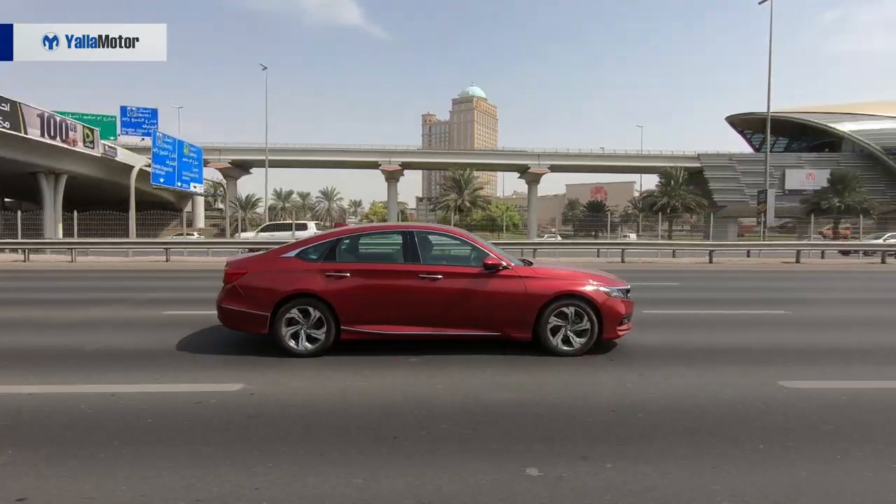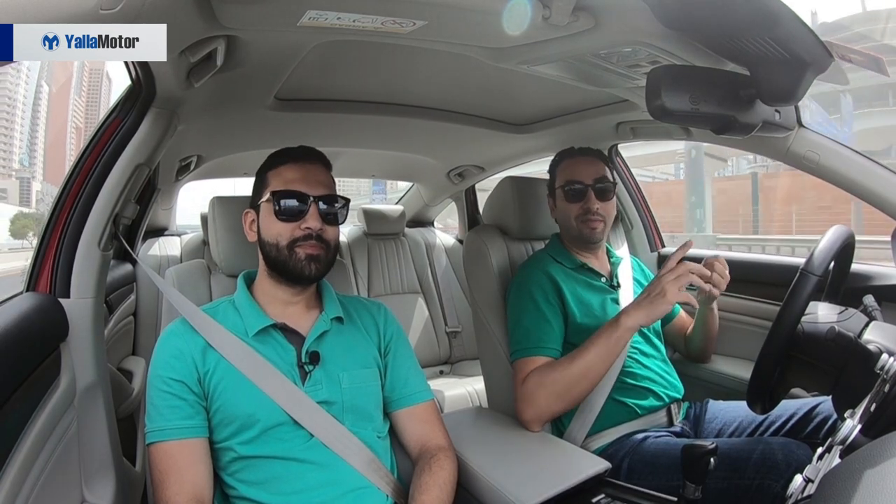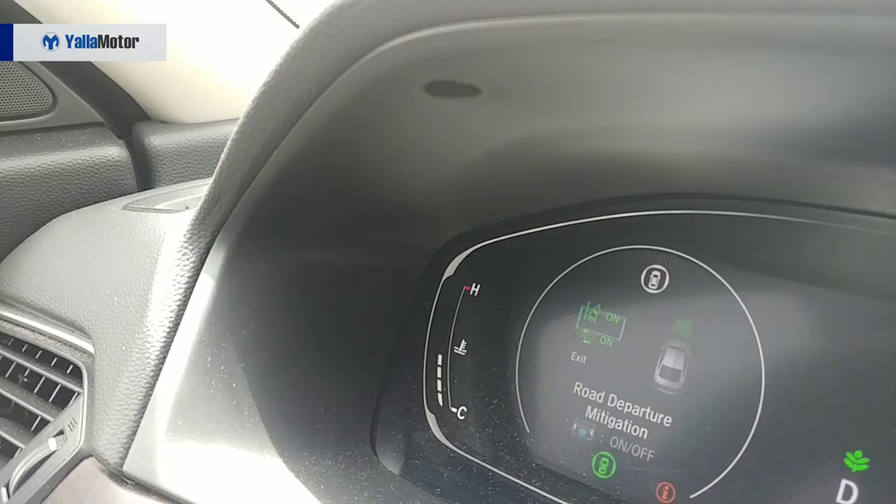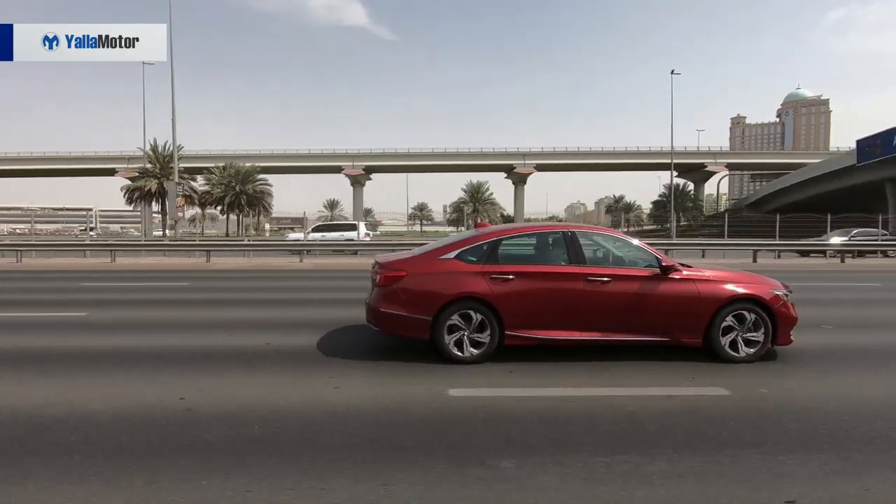Honda Sensing is essentially an umbrella that has all of these systems working seamlessly together — adaptive cruise control, lane keeping assist, and for extra safety, a collision mitigation braking system, which we won't be demonstrating. The Accord is still a long way from fully autonomous driving though. It cannot read road signs, it cannot change lanes for you, it cannot take sharp turns, and it doesn't know when it's approaching a traffic signal.